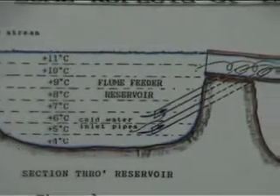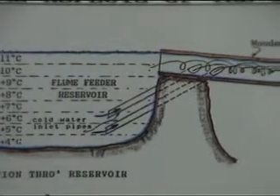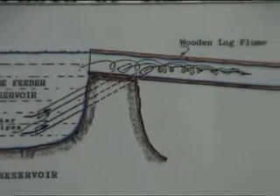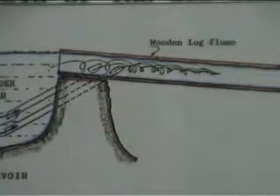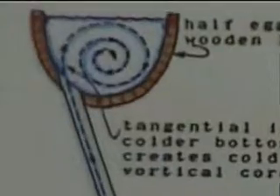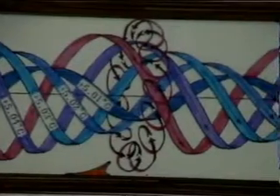Victor determined that in order to make the flume function properly and generate the right energies, it was necessary to introduce different temperatures of water. From the surface to the bottom of the holding basin, there is a thermal stratification — the water stratifies itself according to temperature and density, so that the coldest water, the four-degree water, is at the bottom of the basin. A pipe would take out the four-degree bottom water, another at six degrees, and another at nine degrees, introduced into the flume tangentially so that they automatically inaugurated a spiral, longitudinal vortical movement, with the coldest water at the center surrounded by water of lesser density and greater temperature.